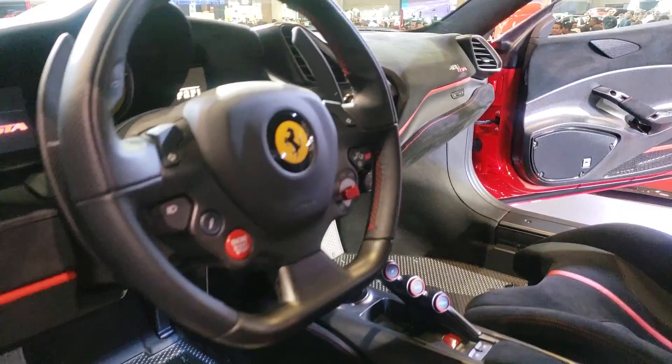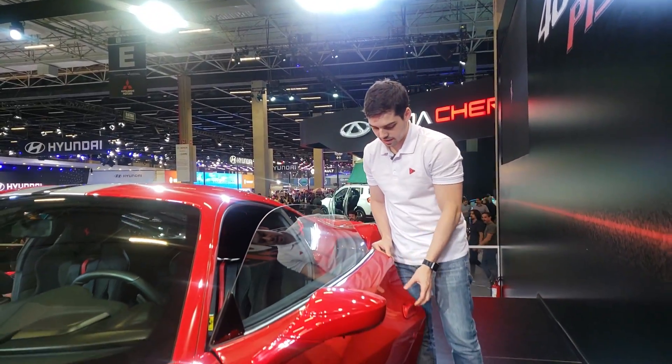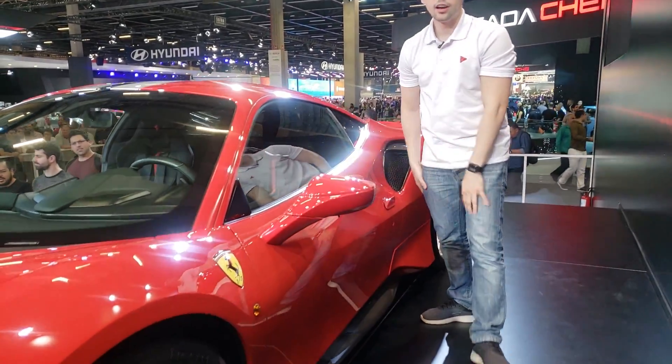É um carro que você pode ter assinando um cheque de 3,7 milhões de reais. Espero que vocês tenham gostado dessa Ferrari — primeira vez que eu mostro uma Ferrari. Eu gosto muito de mostrar os detalhes, os mínimos detalhes pensados.